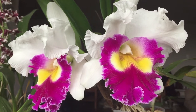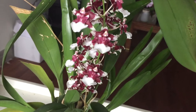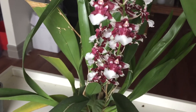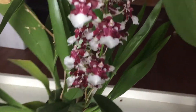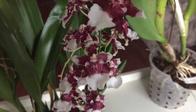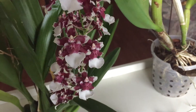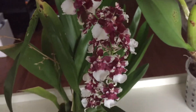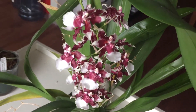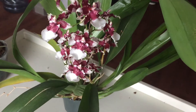The next orchid is an Oncidium Sherry Baby — you might recognize this one. It usually blooms a lot more than this, but it's in bloom right now. I absolutely love the smell on this — it smells so good, like vanilla or chocolate or something. I am very happy I got this orchid, it's very nice.